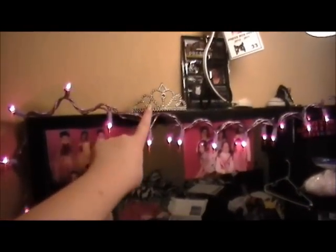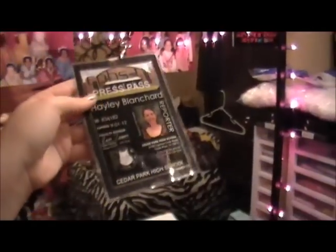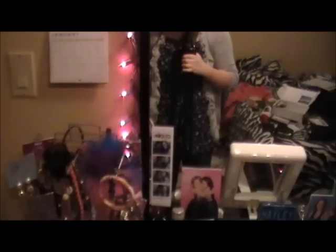Above here I have my crown, and I have my press pass so I can get onto the field at football games and sporting events. Then there's the light for my vanity. By the way, I got my vanity at Ikea for Christmas about two years ago so I don't know the price, but it's black and it comes with this little black and white stool.